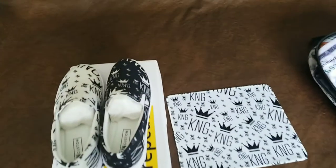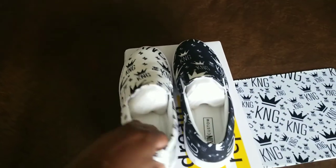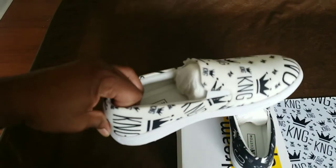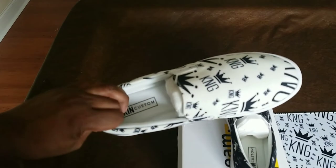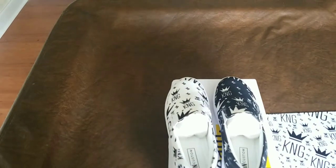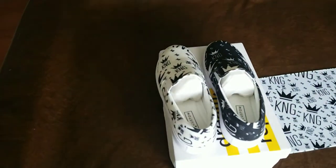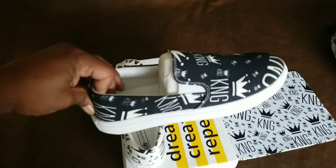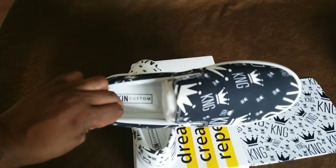In the shoes — shoes run a little big, so anybody ordering should probably order about a half size down, but they look really good.